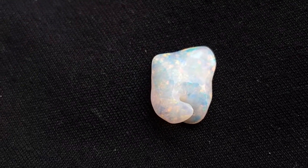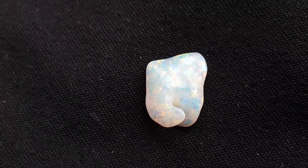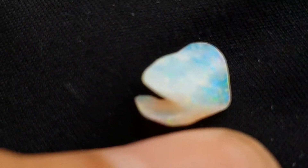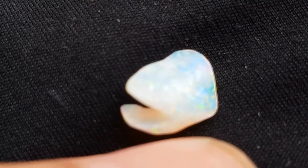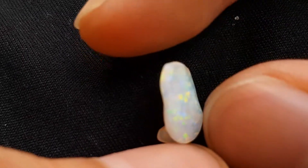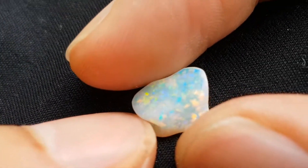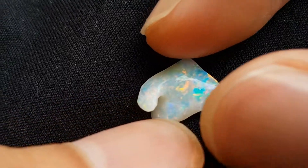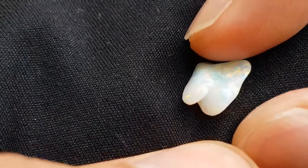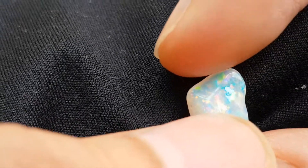Now outdoors in natural daylight — it's a fairly overcast day — and we've got a lot more of the colors coming out in general. The focus isn't maintaining itself, but that's a camera issue more than anything. You can see that it gets the full range — a much better representation of how the opal looks to my eye. You get the full range of colors.